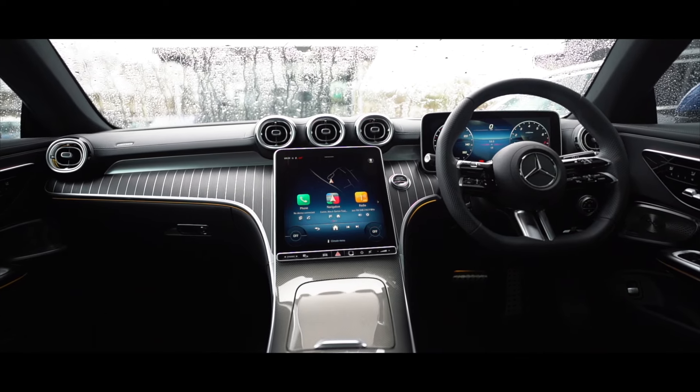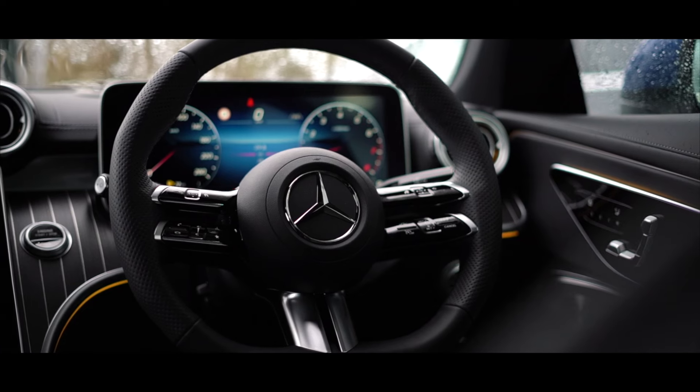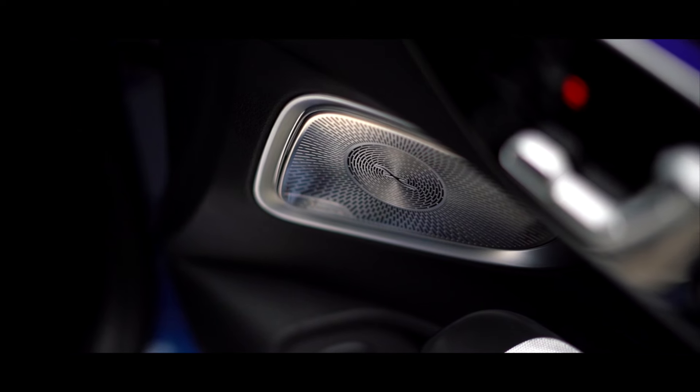Both displays are equipped with the latest MBUX interface, which can be controlled by the multifunction steering wheel. Optional extras include an easy-to-use heads-up display and a Burmester surround sound system.